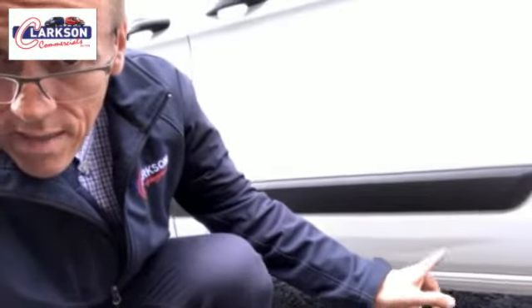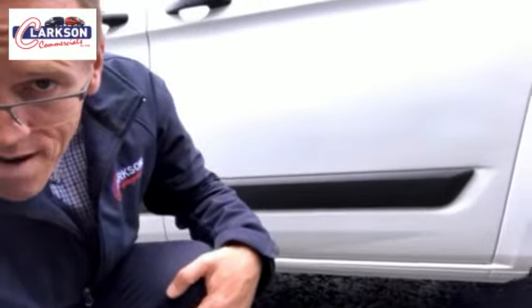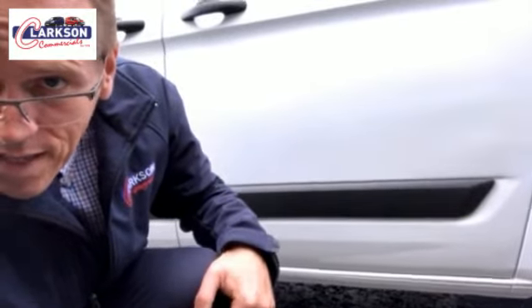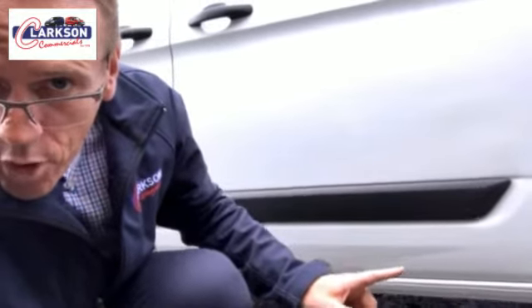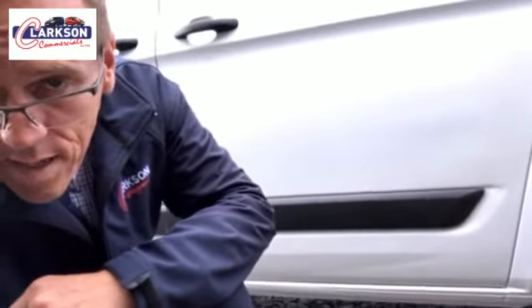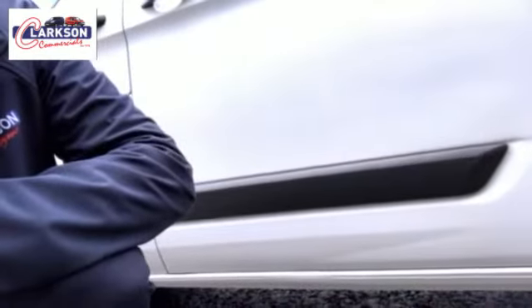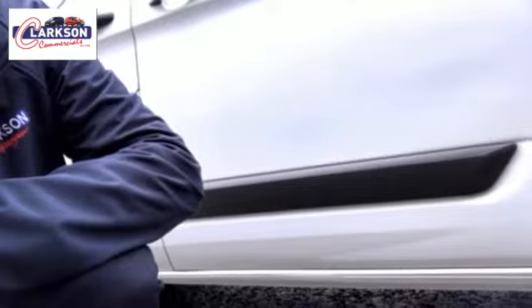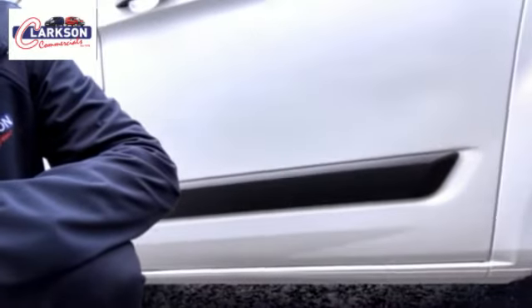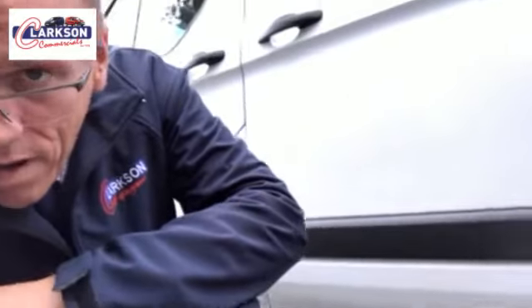That line there, as you see, is not a dent. That is a design feature of the van. Everybody thinks that is a dent on the Transit — we've got it on both sides. And I think it's absolutely pointless. Fabulous vans, but a pointless styling detail is that there. That is not a dent. That's a styling detail. Believe you me, it's the most pointless feature of a van ever.